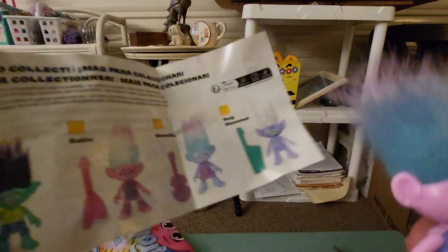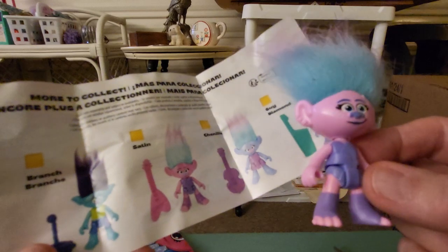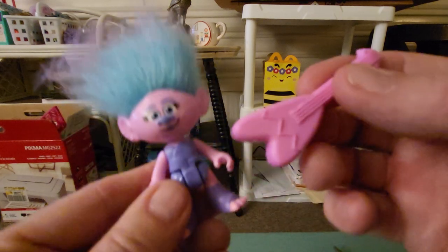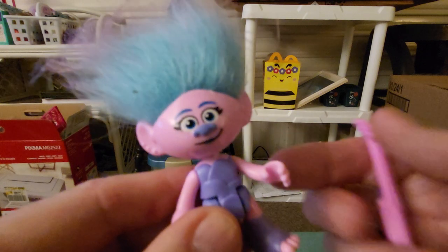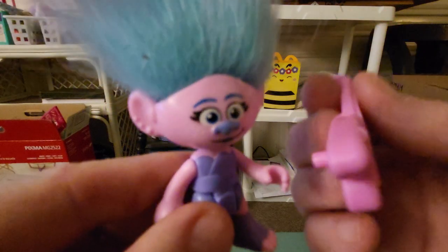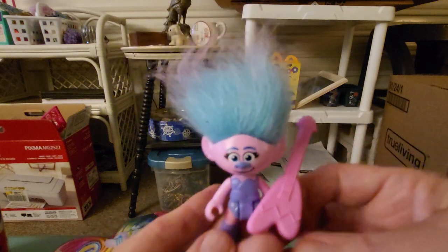I got Satin today. And Satin has blue hair at the bottom and pink at the top. She's pink with a lavender outfit, kind of purple, and a purple nose. And she has a guitar. See, her hands have the little cup holding. So the guitar has a thing on the back and you can pose her in any kind of way — you just slide it in. There she is with her guitar.